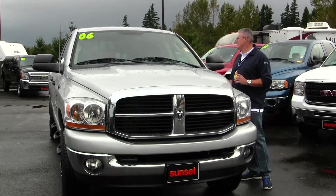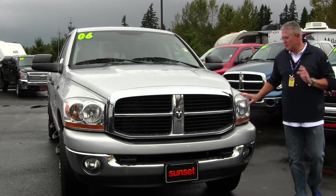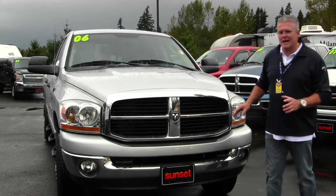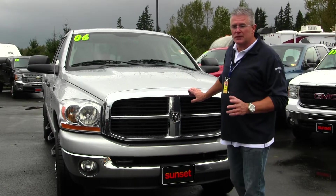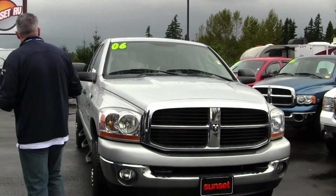Stock number is N354A. Everybody wants a 5.9 Cummins — this is the right truck for you. It's a quad cab, long bed, 8-foot box, 4-wheel drive, SLT Bighorn Edition truck. As you can see, it's absolutely gorgeous.